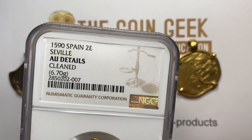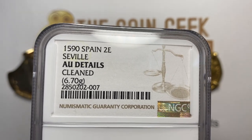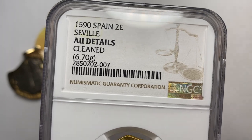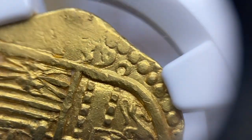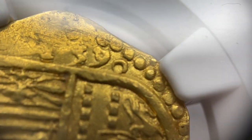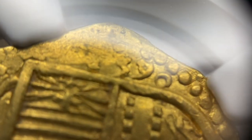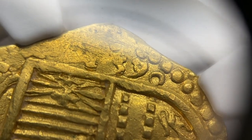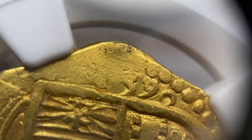So this coin is certified. Let's talk a little bit about that first. 1590 Spain, two escudos — that's what the two E is. Sevilla is the mint. They call this AU details cleaned. The value of this coin is somewhere around the $2,000 range. Let me show you where the date is — it's right here at the top. You can see pretty clearly the nine and the zero running right under those dots. And right before that you actually have the one and the five. The five looks a little bit like a flat S, and then the one is actually really far to the left — you can just see the bottom of it.